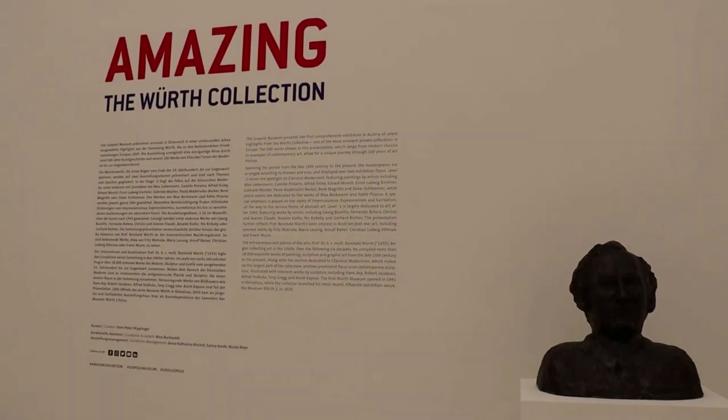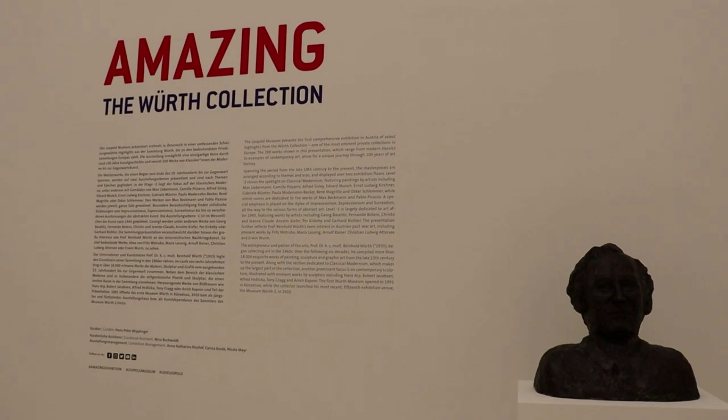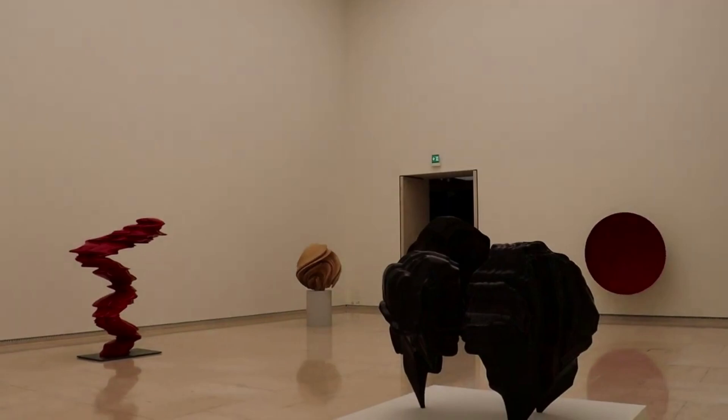The collection was started in the 1960s by German industrialist Reinhold Wirt, and it is indeed amazing. The first level is filled with early modern artwork, from the late 19th century to the early 20th century, and there are rooms full of works by important artists.